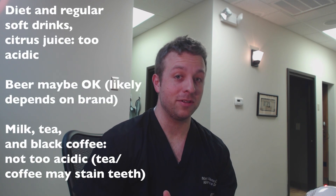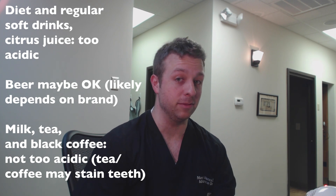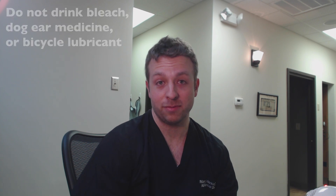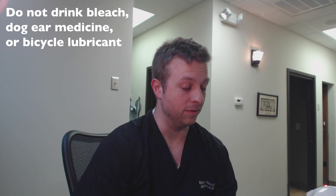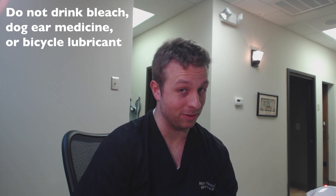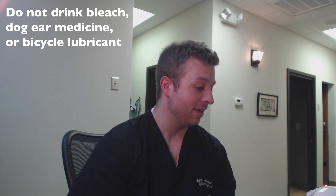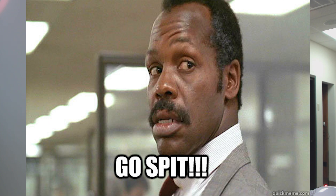So what did we learn? Diet drinks and most soft drinks are below the 5.5 level — those can all affect your teeth, even if they're diet drinks. They still have acid in them even if they have less sugar. Bleach won't break down your teeth but I don't recommend drinking it, and bike lube also won't break down your teeth, but I don't recommend drinking that either.